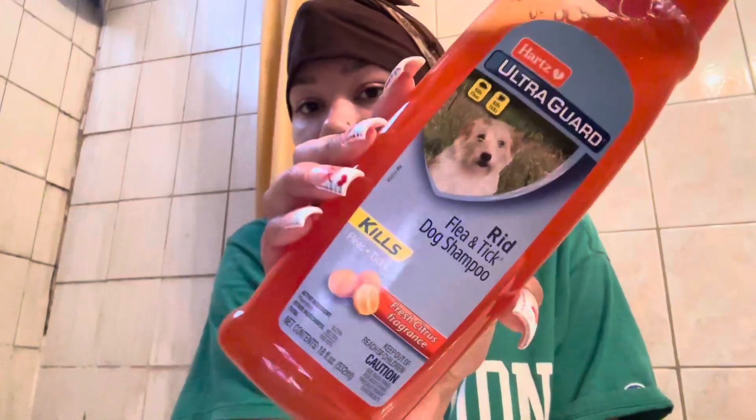And then I also have this flea and tick product. Let's get started!